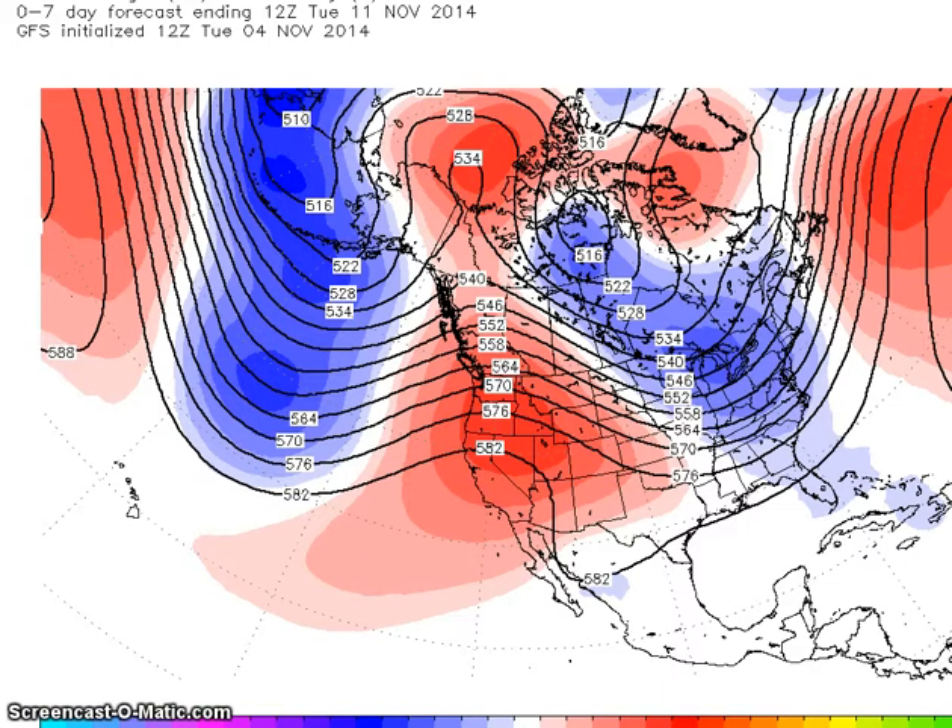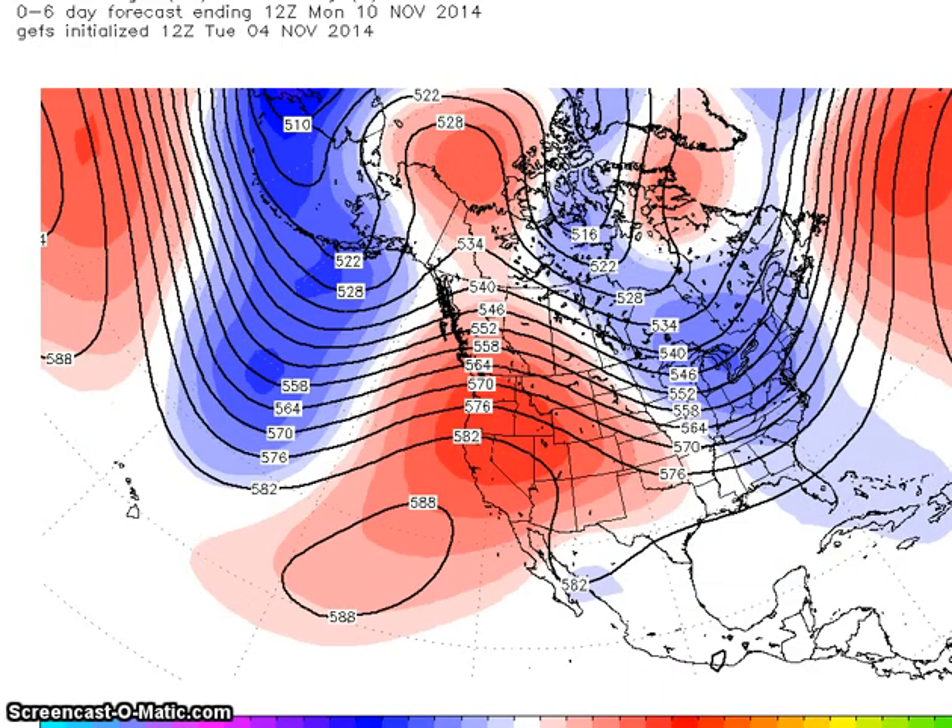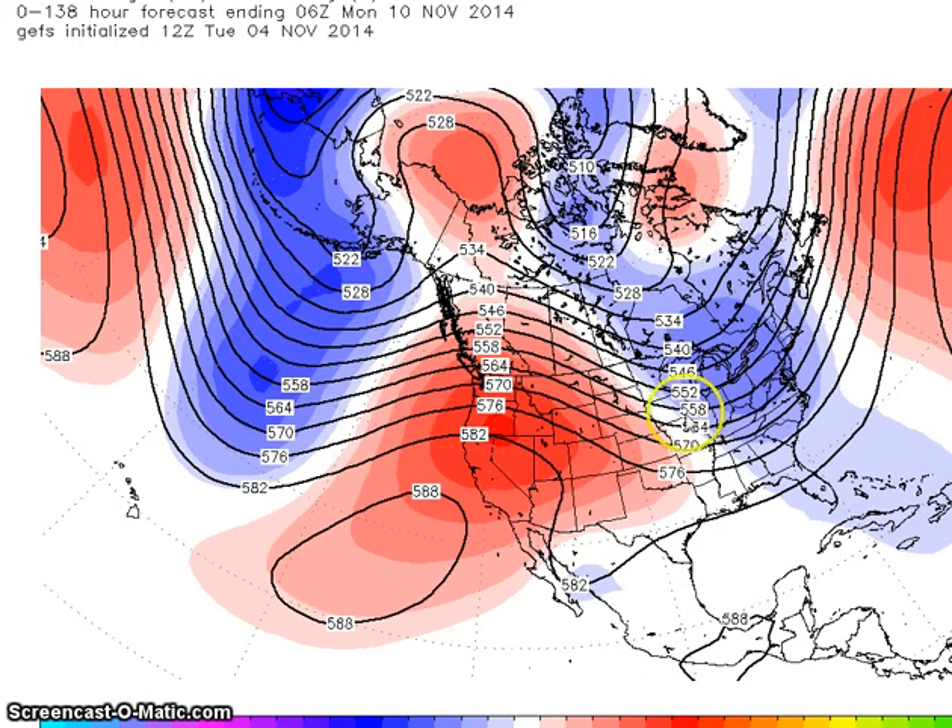Now we're going to look at the period for November 10th to the 14th. Models indicate little change in the circulation pattern. We're going to go to the 10th now. This is the GFS. We still have below normal heights here, a ridge here, and a trough over eastern North America.